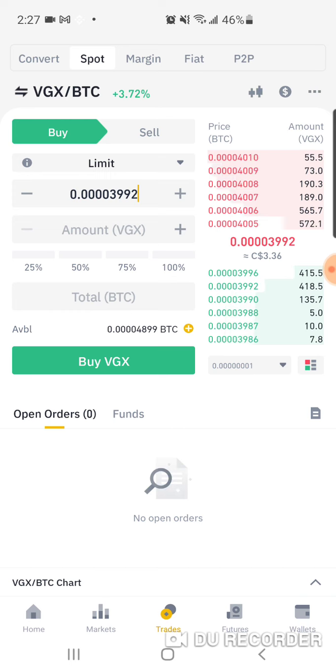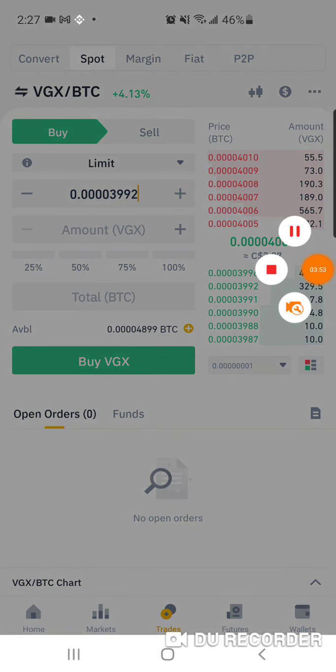If I hit my wallet button you guys could see how much VGX token I have, but I don't want to show that — I want to keep it private. Anyway, thanks for watching, I hope you guys have a great day. Bye!